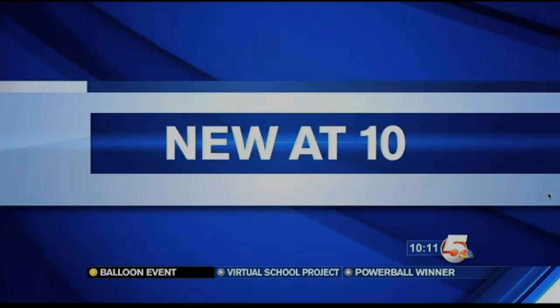9 to 10 students in La Junta are working on a project to virtually recreate Bent's Old Fort, making the historic site accessible from anywhere in the world. News 5's Jesse Mitchell just got back from Otero County. The students are using a video game to get this project started.